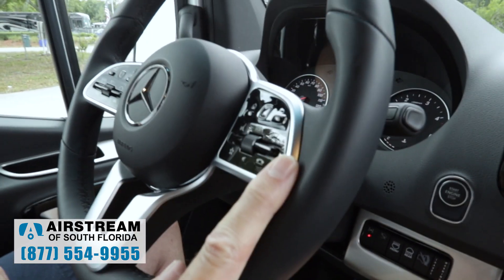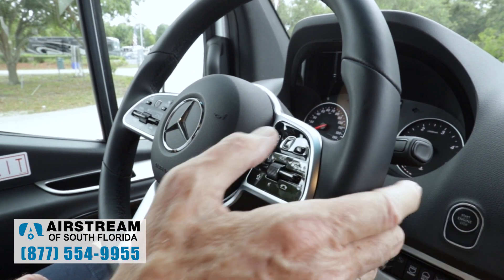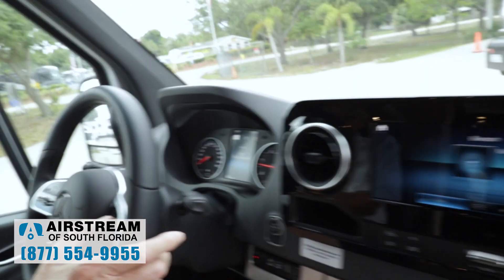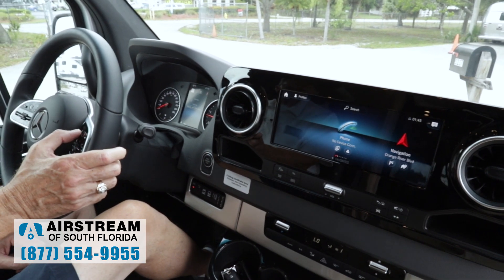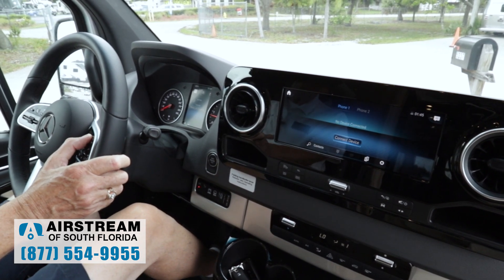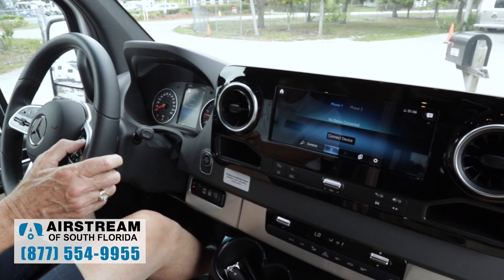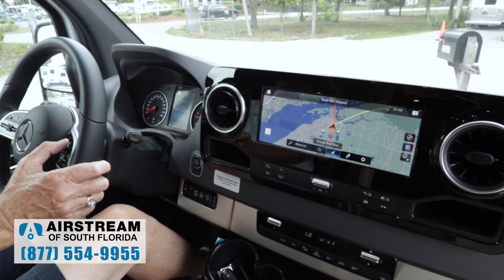Now we're going to talk about the Mercedes-Benz user experience screen in the middle of the dash. I've still got the home button, the little trackpad, the return, and phone controls. On the big screen in the middle, hitting home brings up the main screen. I can go into phone, connect a device, choose the number pad once connected. Going over to navigation I've got a lot more options — where to, mute the navigation, change route choices, and settings like whether to avoid highways.